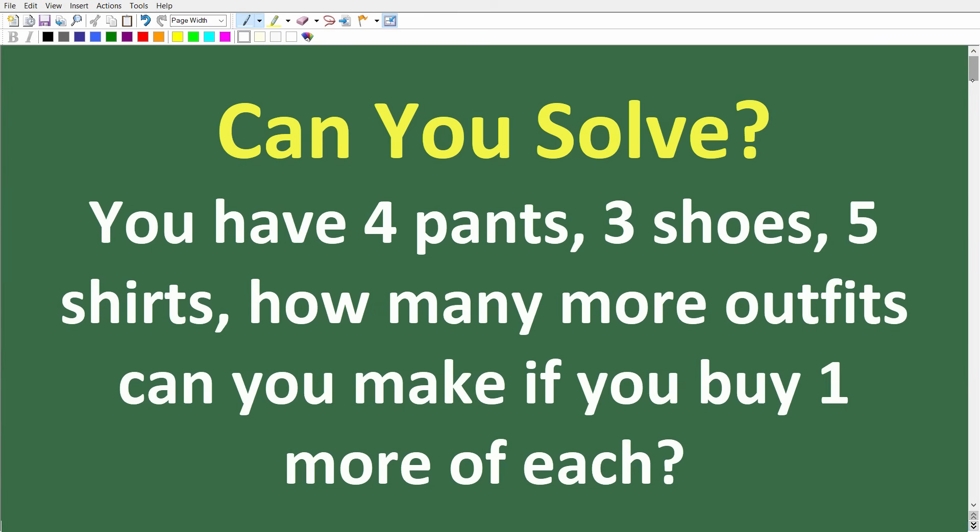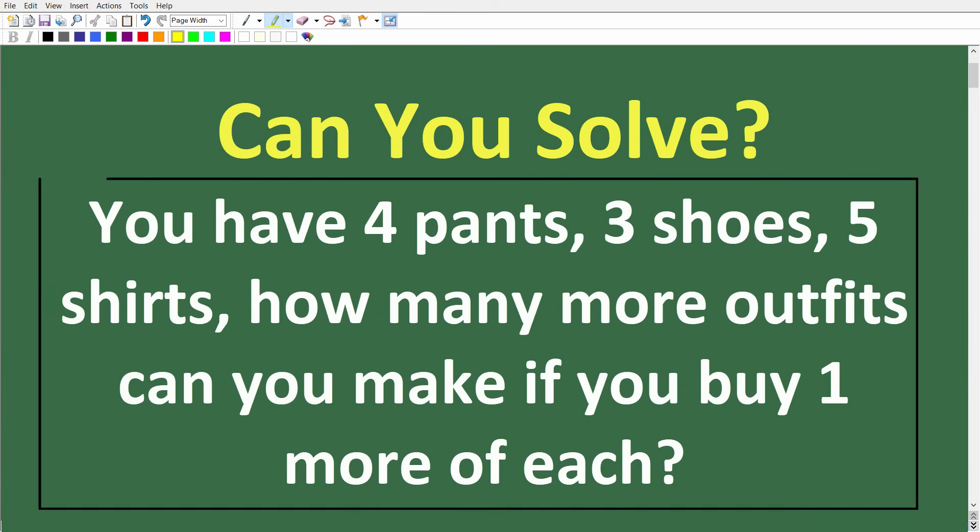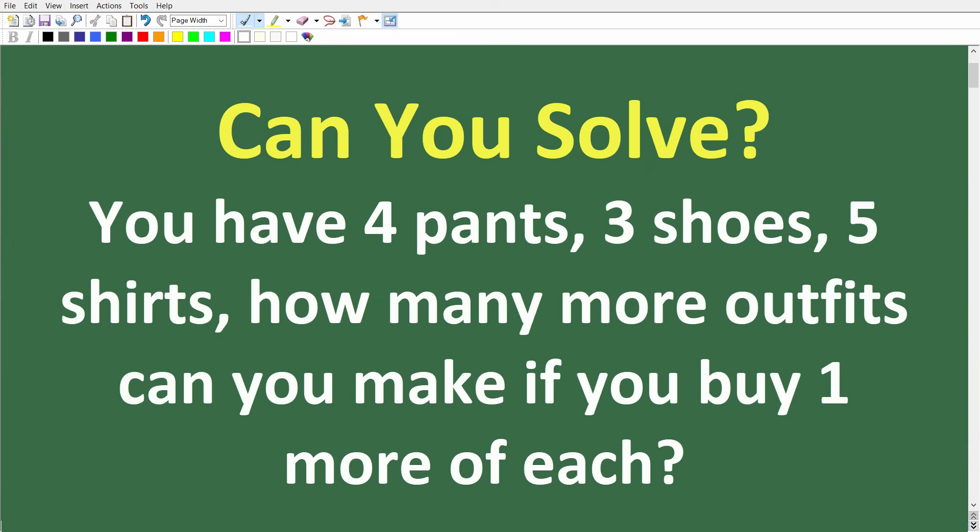Let's take a look at the question again. In our wardrobe, we have four pairs of pants, three shoes, and five shirts, and we want to construct unique outfits. But how many more outfits can we make if we add one more of each item — one more pants, shoes, and shirts?